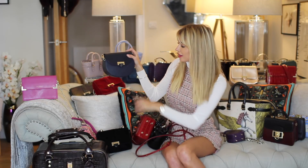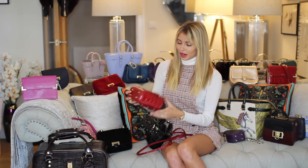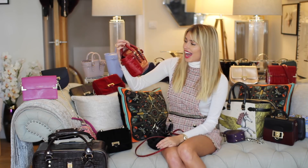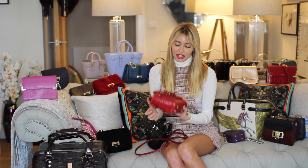You can personalize every bag as well, which is one of my favorite things — most of mine are personalized as you can see. They're perfect for Christmas presents. Aspinall is my go-to for Christmas — in a few weeks I'll be buying loads, and quite a few of my friends already know they're getting Aspinall of London.